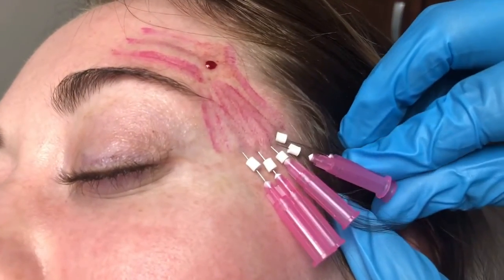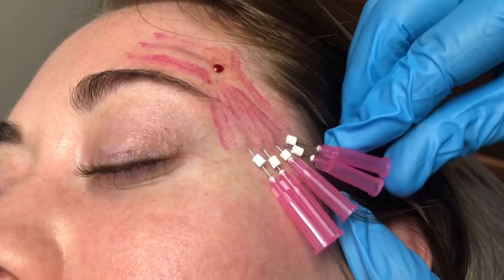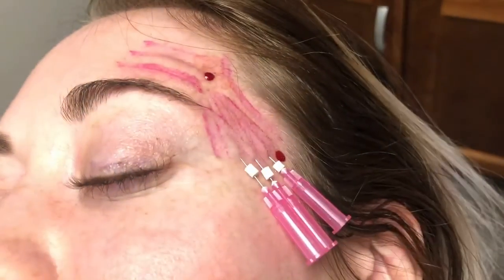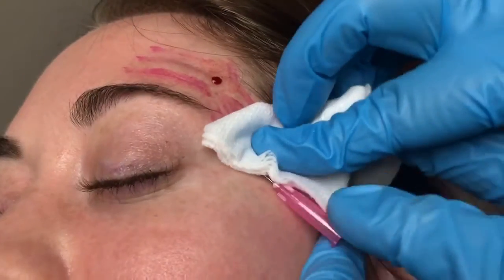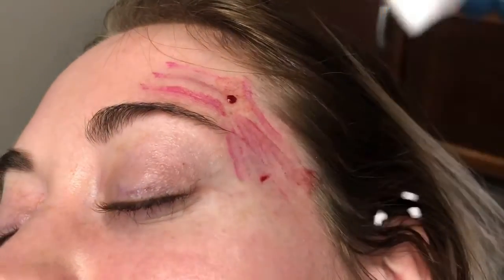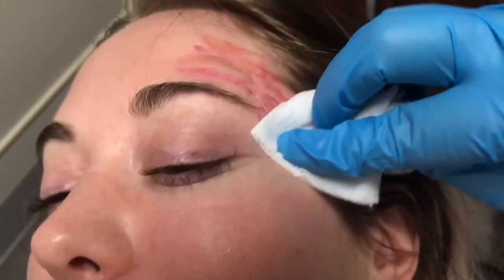Here we put in a slightly different pattern than the other side, again going into that subdermal plane. If it's too superficial, it'll be very hard to insert. If it's too deep, you won't feel any resistance at all. So you've got to know the right resistance. And here we get some bleeding again — that's okay.